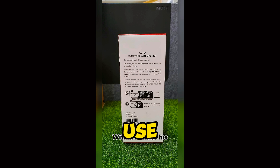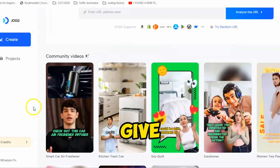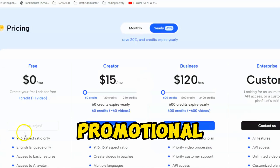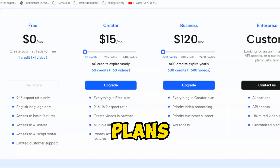An important question — is Jog AI free to use? You get one free credit to try the tool, which allows you to generate a video up to one minute long. Give it a try for free, but if you're serious about creating high-quality promotional videos from product links, you should check out their membership plans.